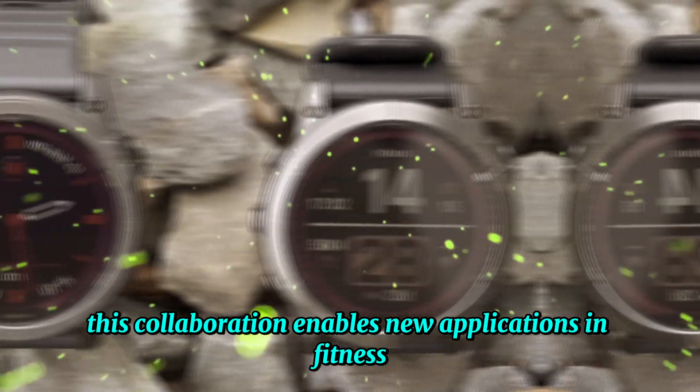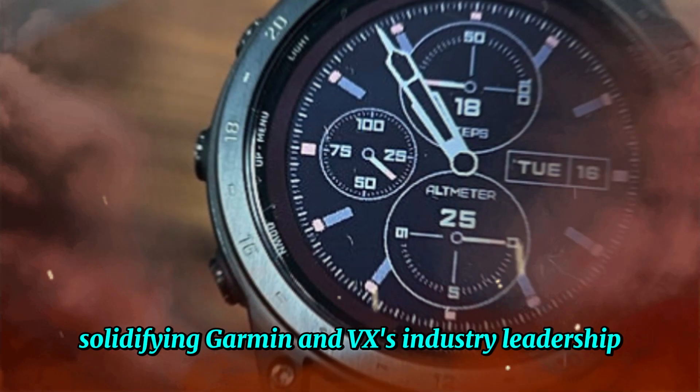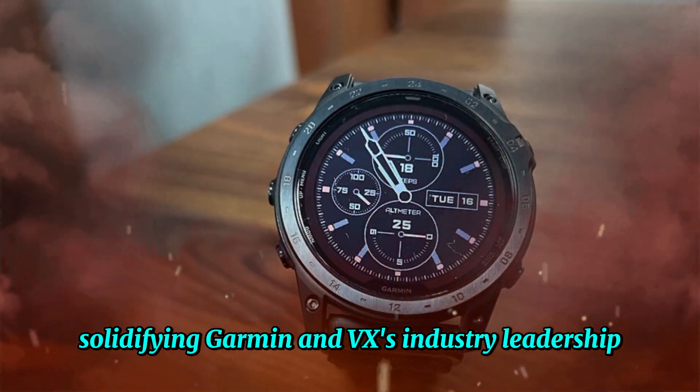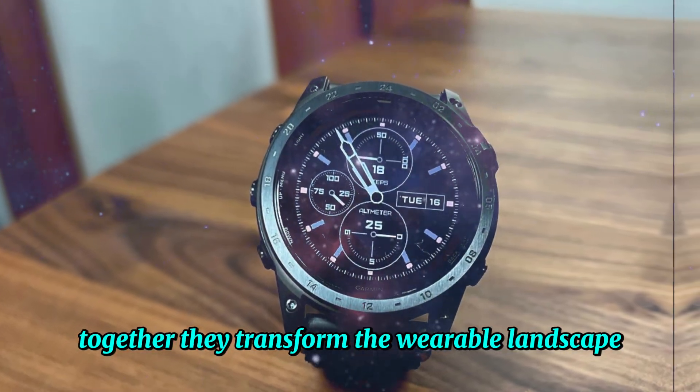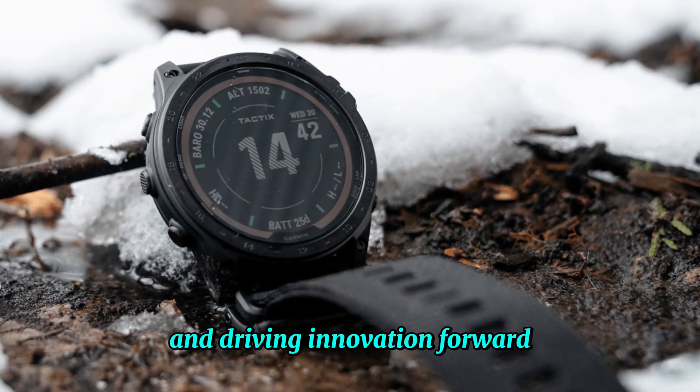This collaboration enables new applications in fitness, health, and navigation, solidifying Garmin and VX's industry leadership. Together, they transform the wearable landscape, delivering revolutionary displays and driving innovation forward.